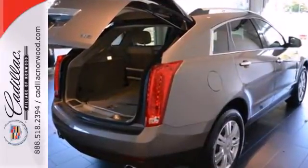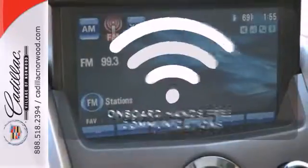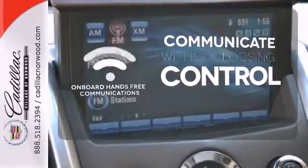For your convenience, it also has a low tire pressure warning, CD player, and heated mirrors. Onboard hands-free communications keeps your hands on the wheel without compromise.